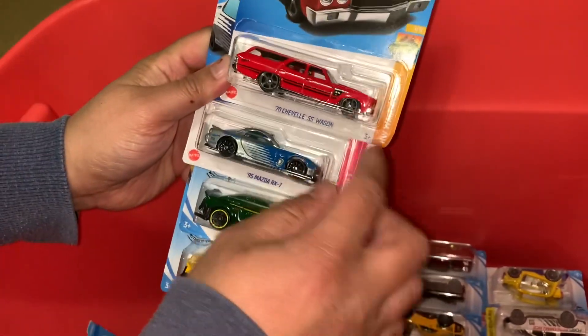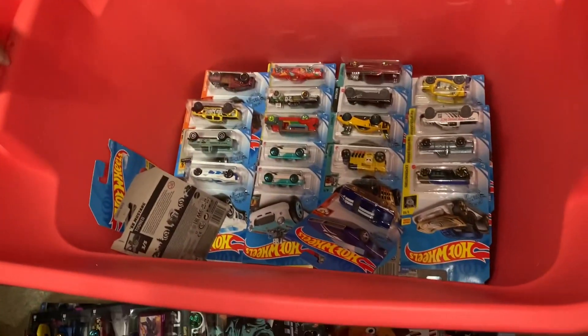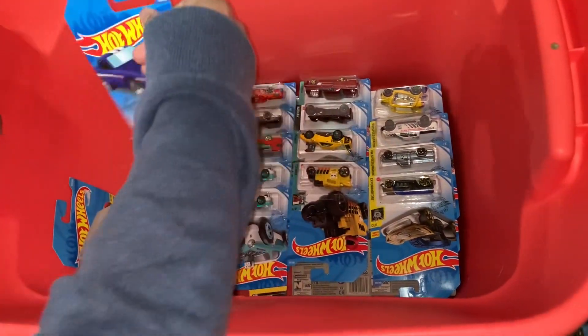Newer Mazda — sweet. Lots of nice cars here.